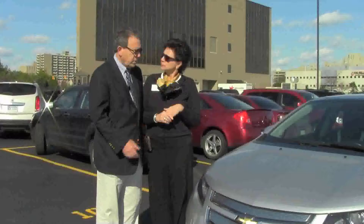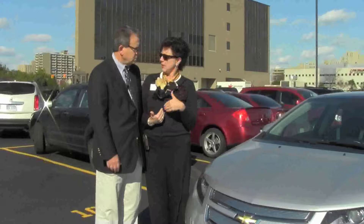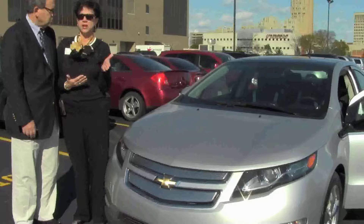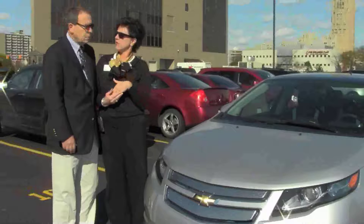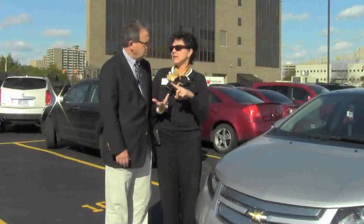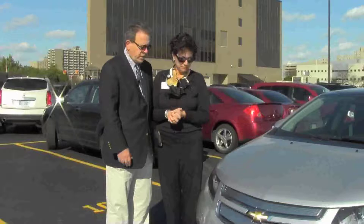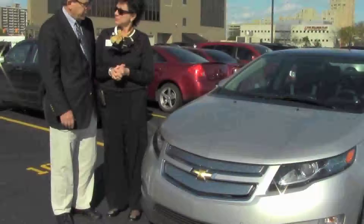Health engagement is rooted in the concept that if we all participate in keeping ourselves well and taking care of our personal health over time, we really do bend the cost curve in insurance claims and expenses. Health engagement puts incentives forward to have blood pressure and sugar levels checked, stay at a healthy weight, exercise, stop smoking — all the things that long-term will keep us from getting sick. Just as this technology bends the curve on gas use, health engagement bends the curve on healthcare costs. Mary Ann says she'd buy a Volt tomorrow.